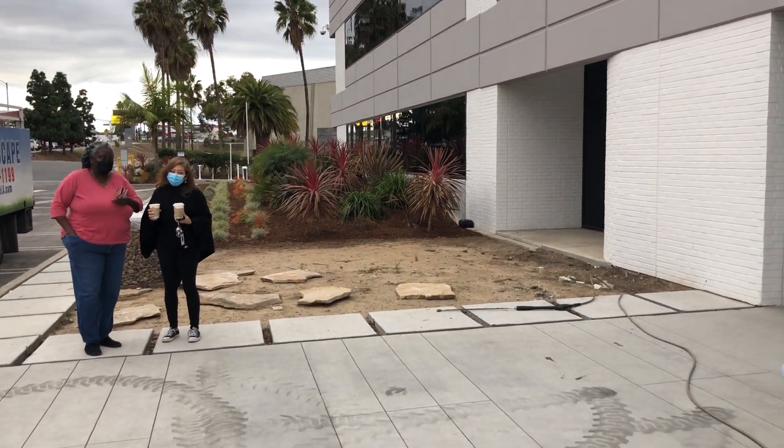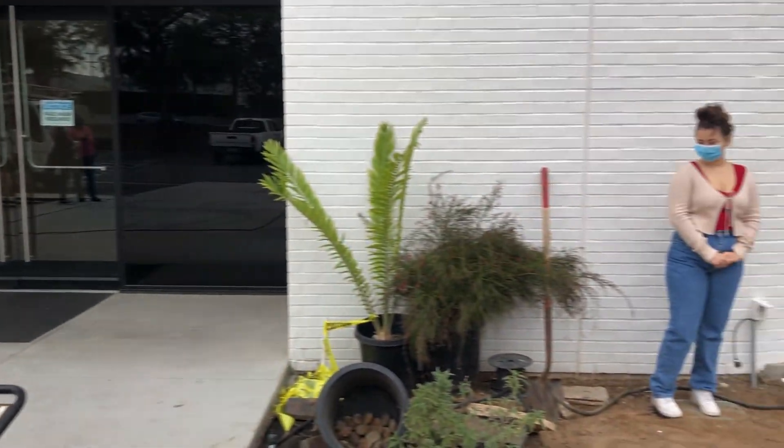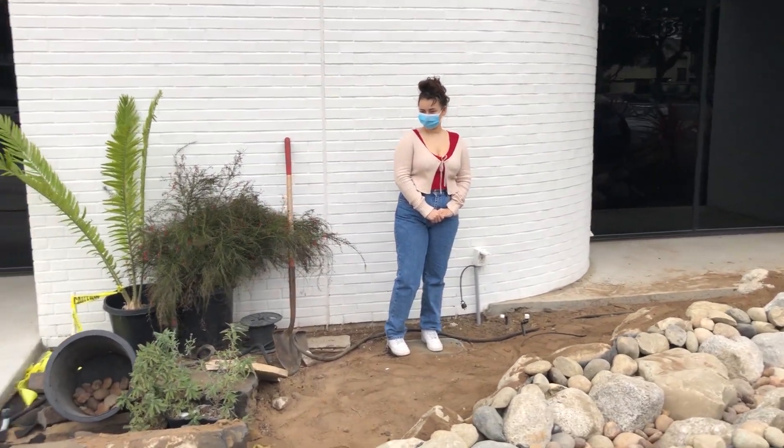So we're super excited. We're here to save the planet one garden at a time. This is my daughter Amanda and she's gonna have the high honor of turning it on for the first time.